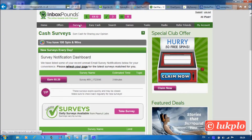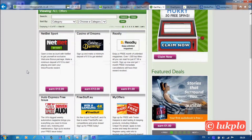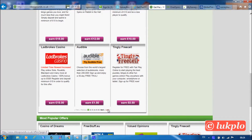Now let me show you some other opportunities to earn money. Let me start with the offers. Choose your offers and if you take them up you get paid for it — you've got loads of offers to choose from.